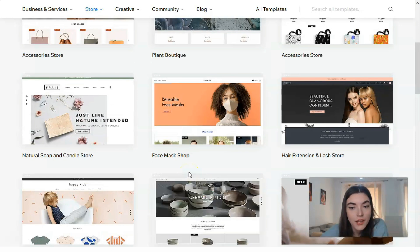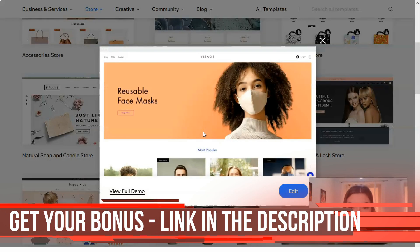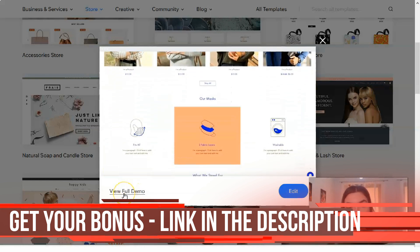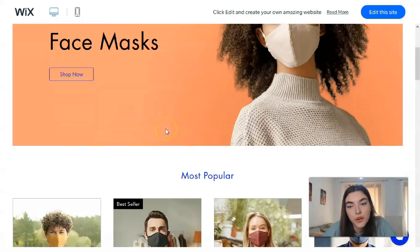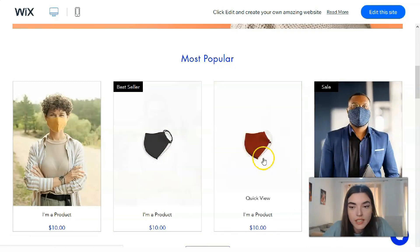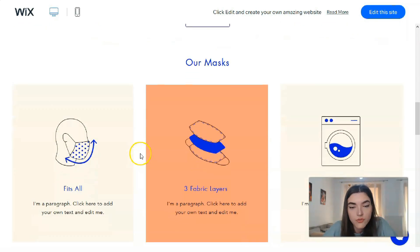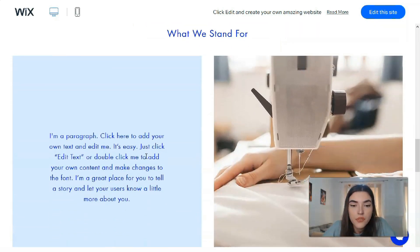Let's check the face mask shop template — let's see how it looks. That's why I adore Wix: it has beautiful, modern content with great templates. You can even use images provided by Wix, which is really nice.